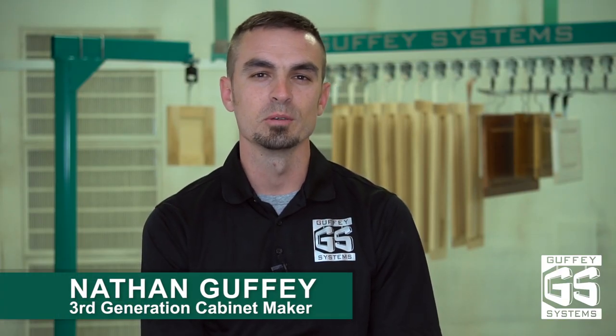I'm Nathan Guffey with Guffey Systems. Guffey Systems is material handling equipment that removes the bottleneck from your finishing operation.